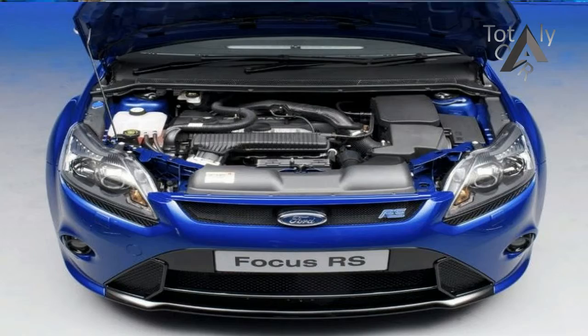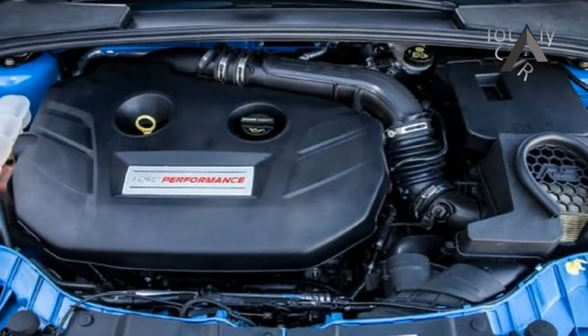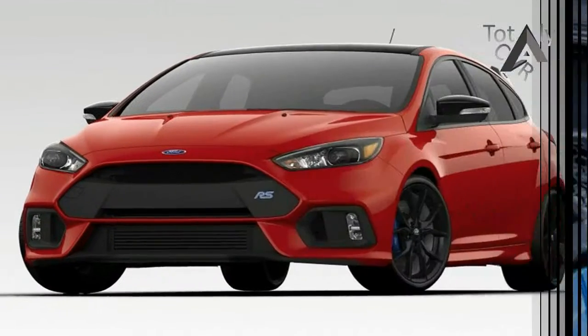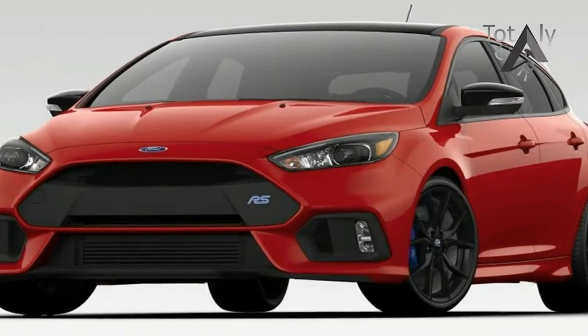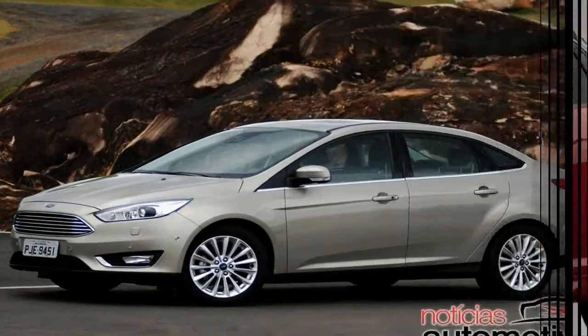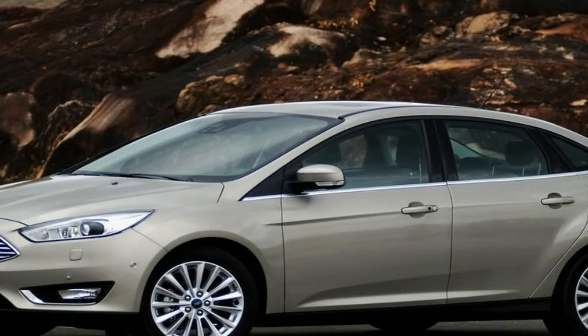What's new for 2018: the Focus RS now has a limited-slip differential for the front axle to accompany its advanced all-wheel drive system. The 350 horsepower turbo four-cylinder and six-speed manual transmission carry over for 2018.